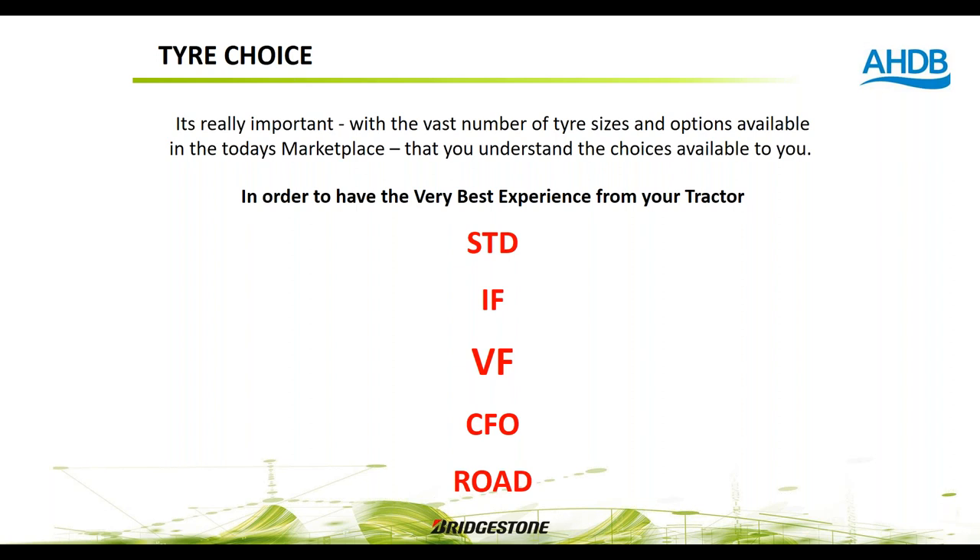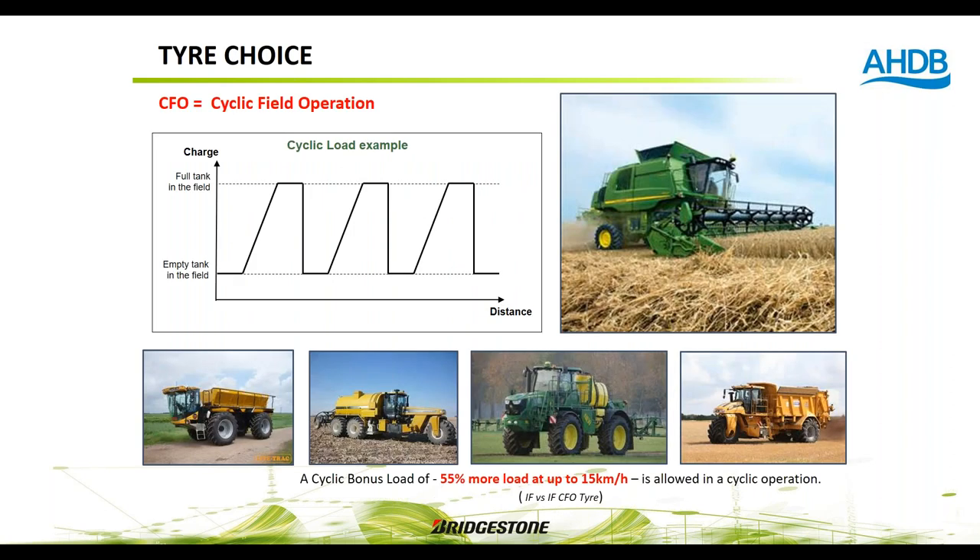CFO — Cyclic Field Operation, sometimes called Cyclic Harvest Operation — is for applications where the tyre is repeatedly loaded then unloaded, such as a combine harvester. Rather than being under constant stress, the tyre is stressed and de-stressed cyclically. This gives a bonus: compared to a standard IF tyre, an IF CFO tyre rated at 10 tonnes on the road becomes capable of carrying 15.5 tonnes when going into the field with the tank full and header raised.